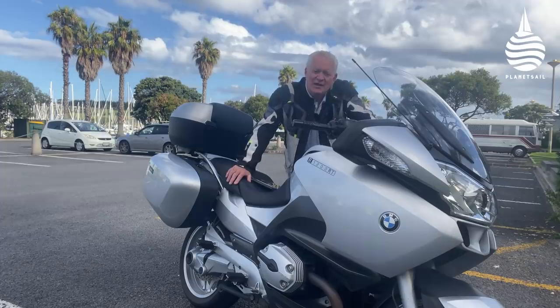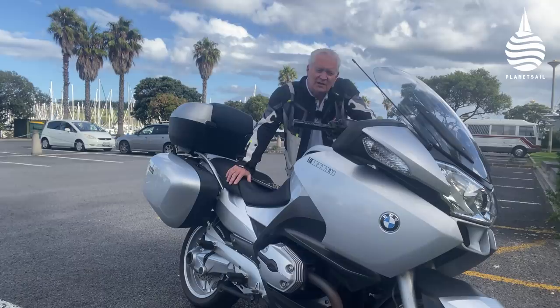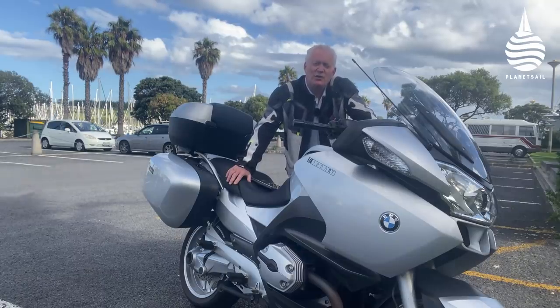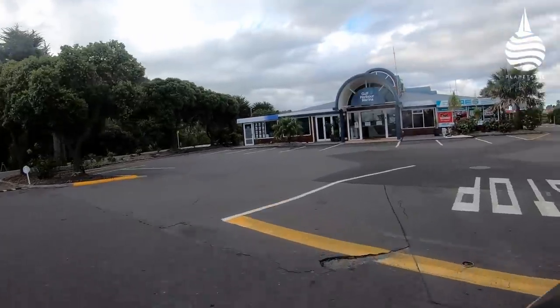One of our viewers got in touch to say that NZL20 was sitting up at Gulf Harbour, just to the north of Auckland, and that I really ought to take a look. So I did. And it wasn't what I was expecting.